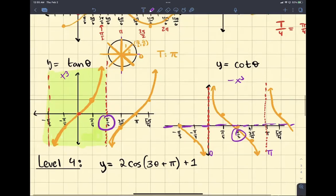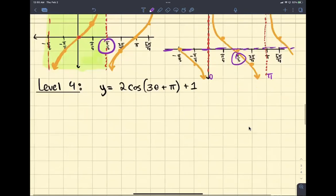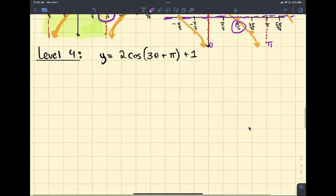Now let's get to the big one — the really hard problem that you're probably going to look at and cry. I'm not going to lie to you guys, I don't think Miss Conde goes this deep into this problem. But we are doing it, because we want to be the best at graphing sine and cosine. Level 4 problems are going to look like this.